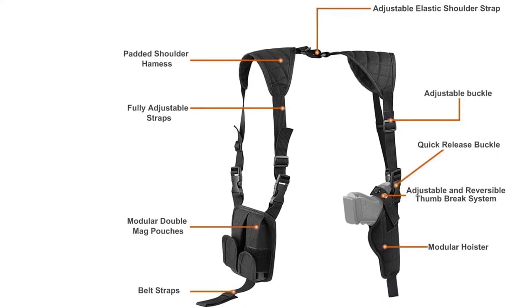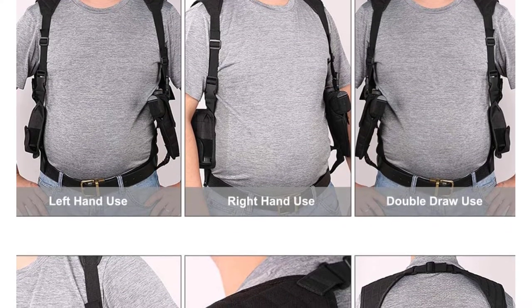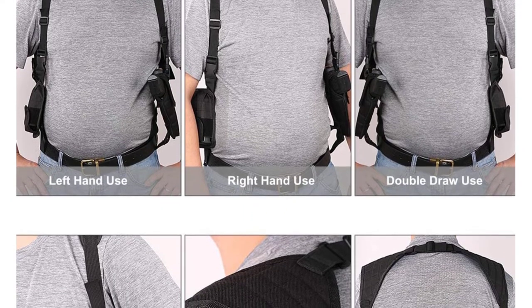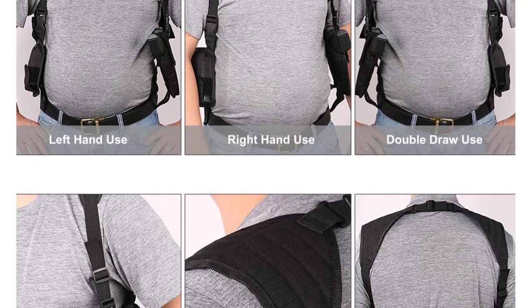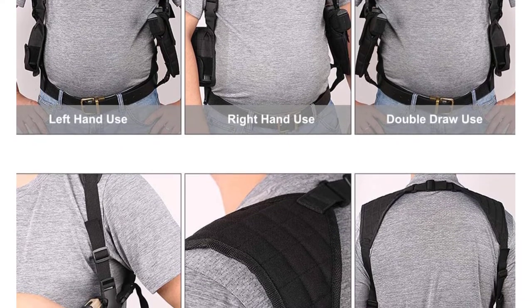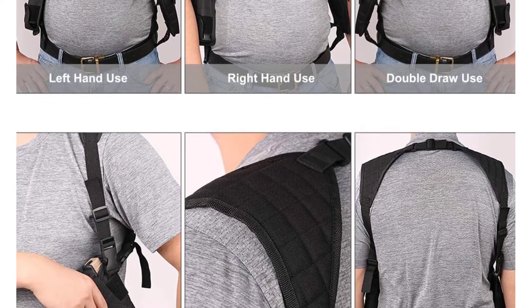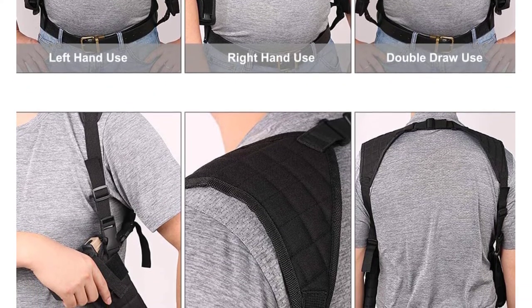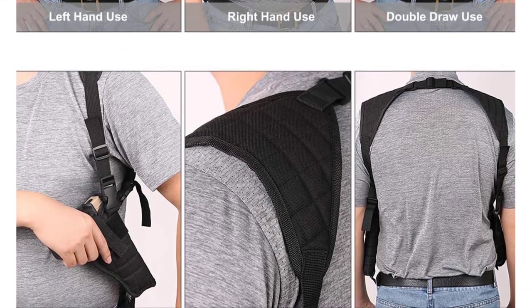It offers a secure fit while allowing you to draw your firearm quickly with no obstructions. The horizontal draw is fast and easy to access — there's no need to fiddle with springs or tension screws. Attaching the holster securely only takes moments so you can be ready when faced with surprise threats. Lastly, it is designed to fit most standard-sized pistols with a barrel length of 3.5 to 5 inches.